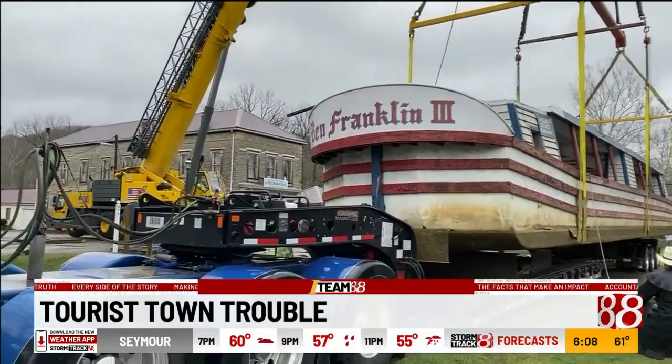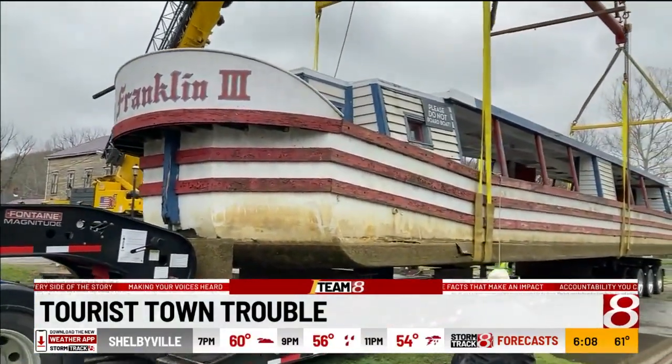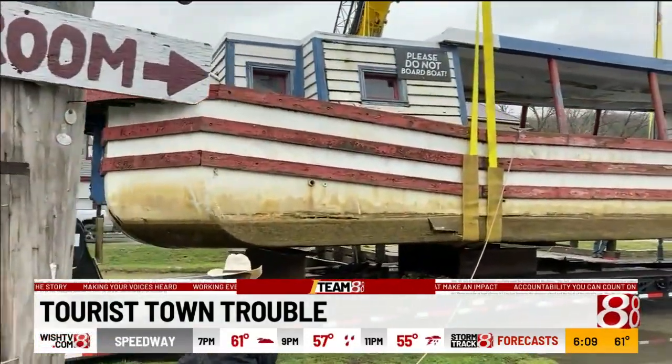This is the first time the 33-year-old boat has been inspected in three years. The Indiana State Museum told the reporter the boat gained 14,000 pounds in water weight through cracks in the fiberglass hull.